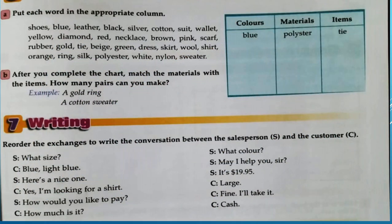Put each word in the appropriate column: colors, material, and items. For example: a gold ring, a cotton sweater, a blue polyester tie. Place each word in the correct category that way.